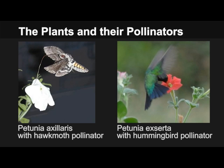The research question we are asking is: which are the genes that had to change to evolve from a hawkmoth to a bird-pollinated flower? In this work, we focus on the genes responsible for fragrance production. We make use of the fact that these two species are so closely related that they can interbreed and form viable offspring.